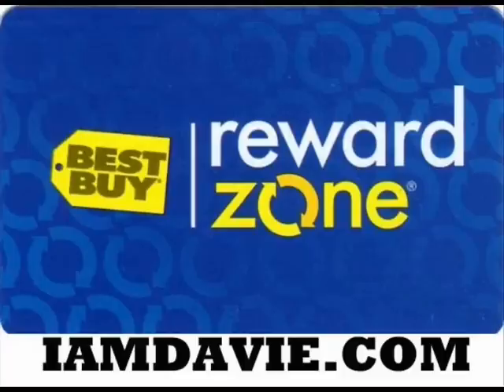I am Davey.com. We put the fun back into Credit Card Head. One of the coolest cards that you can get if you're a tech-aholic is the Reward Zone Mastercard. Why? Because it is linked to one of the best tech stores around, Best Buy.